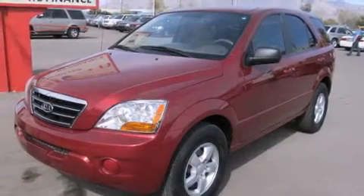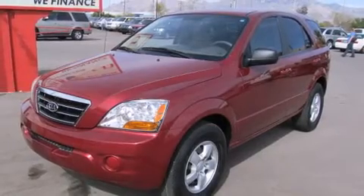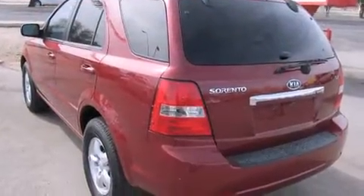Take command of the road in the 2008 Kia Sorento. It features an automatic transmission, rear-wheel drive, and a 3.3-liter six-cylinder engine.